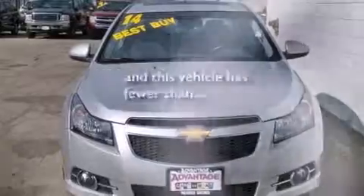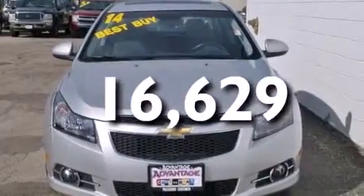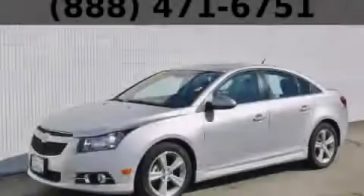This vehicle has fewer than 17,000 miles on the odometer. We invite you to contact us today to learn more about this vehicle.